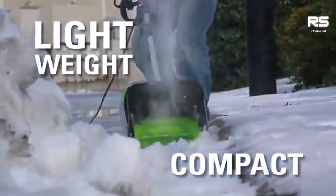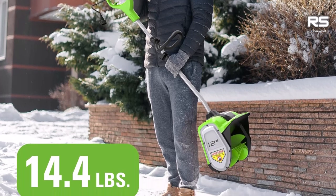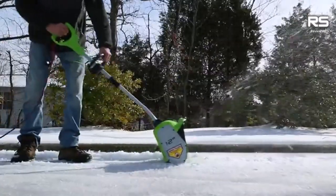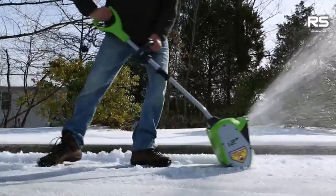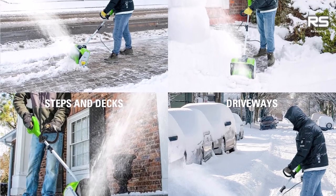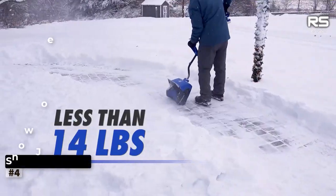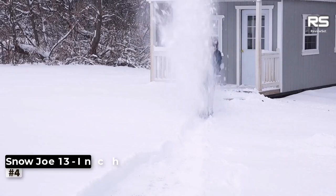One notable feature is its double safety switch, making it a safe choice for parents as it prevents accidental activation by curious children. The shovel also offers convenient storage with its folding handle, allowing it to be easily stored in a garage, crawl space, or attic. While the corded design may limit mobility, the benefit of not needing to rush against a battery to finish snow clearing is appreciated.